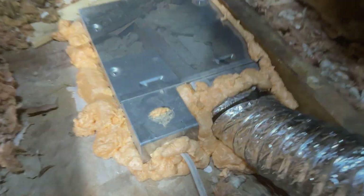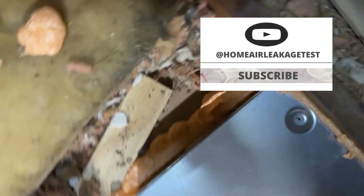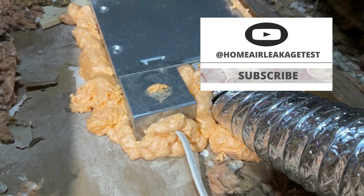Check out the fan before air sealing and after air sealing. It's not rocket science. If you found this helpful and want to learn more about saving energy, improving comfort, and protecting your home, hit the subscribe button and follow my channel at Home Air Leak Age Test.